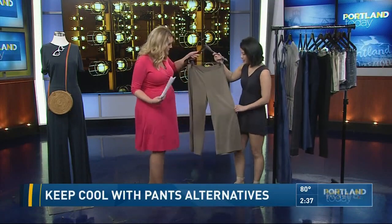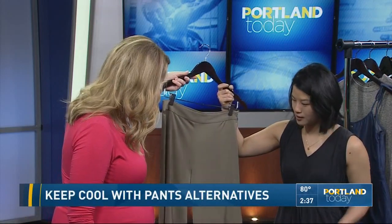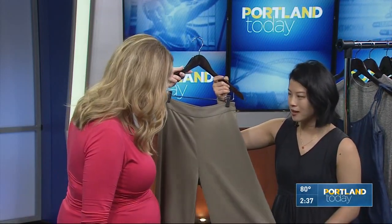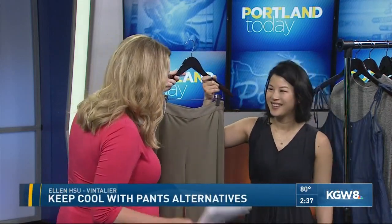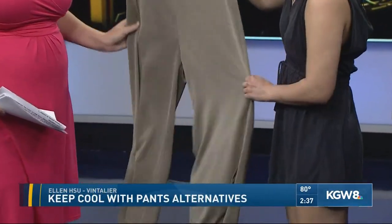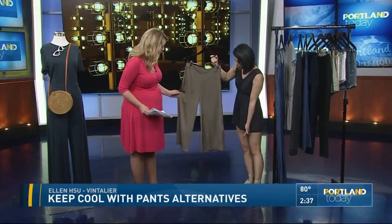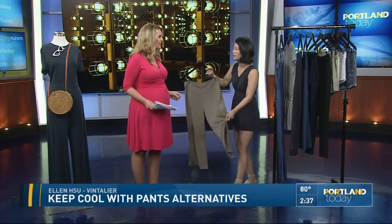These are so cute. Look for pants that are in light, flowy fabrics — you don't want anything too clingy. This is a dressy pair of satin culottes. A culotte is similar to a gaucho — basically it's a very wide-leg pant, sometimes cropped. It feels great because when you're walking they just cool you off.